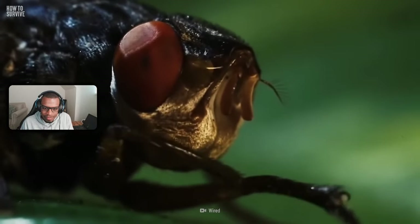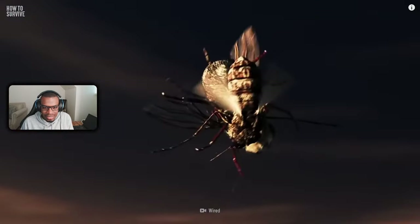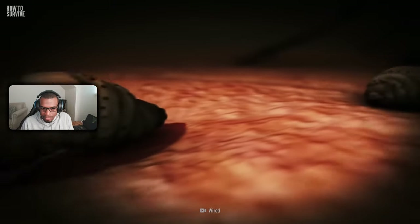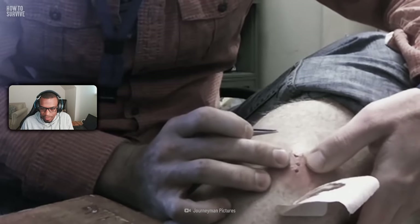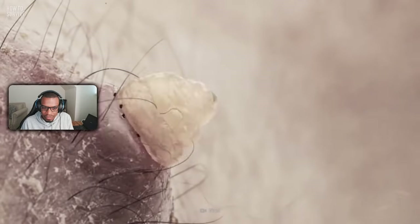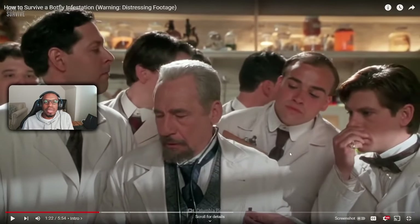The only species of botfly that infests humans is Dermatobia hominis. Female botflies use carrier insects like mosquitoes or ticks — when the infested arthropods bite a human or another mammal, they deposit larvae from those eggs. In humans, a botfly infestation looks like an irritated red bump with a hole that acts as a breathing tube for the larvae. That's why it looks like a pimple — it's a botfly trying to breathe.